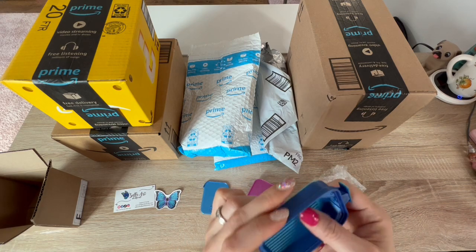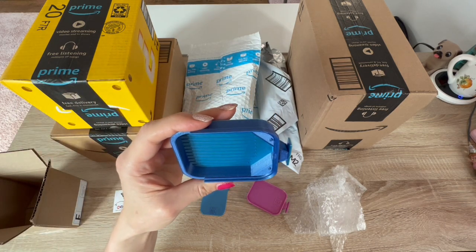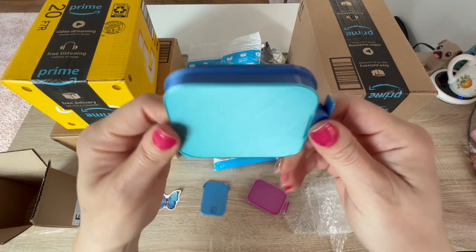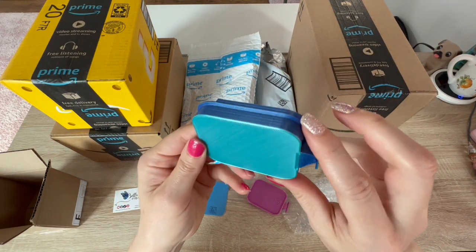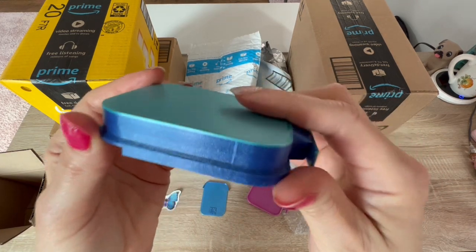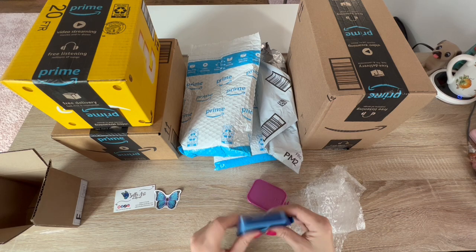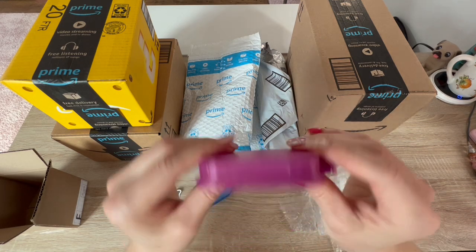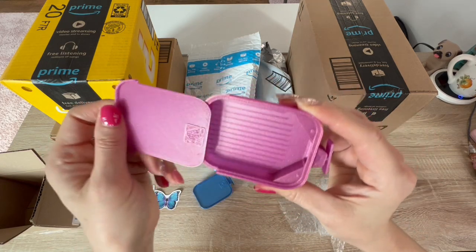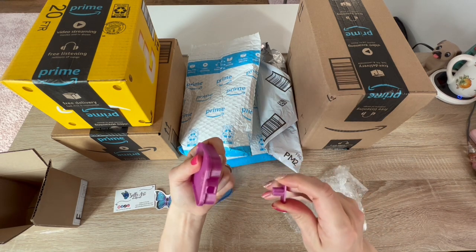Everyone watching this probably has a million of her trays and I'm just in awe. Look how pretty this is - it's got like a light baby blue and then like a galaxy blue. I love it, it is so pretty, so very cool. And then I got a pink one!